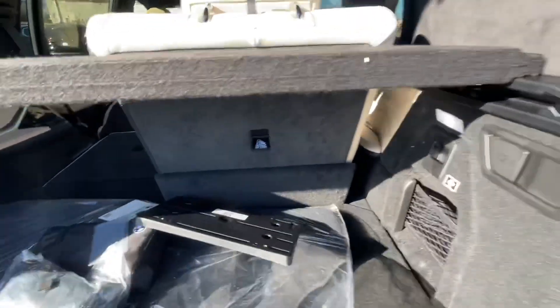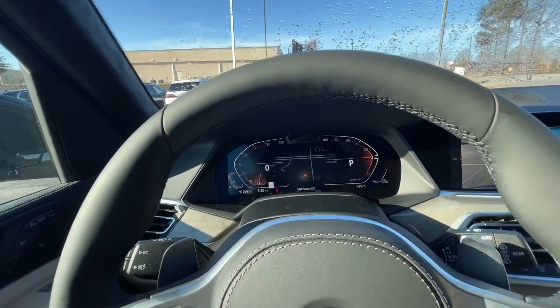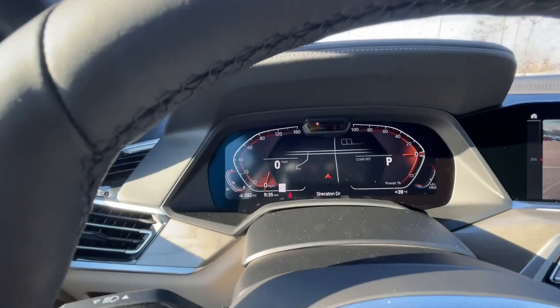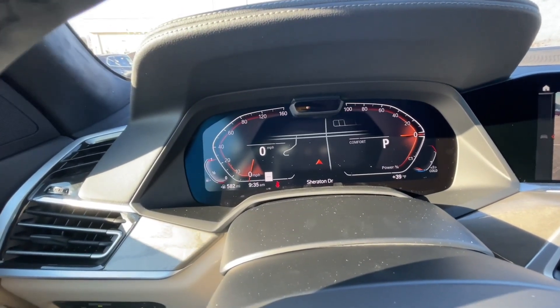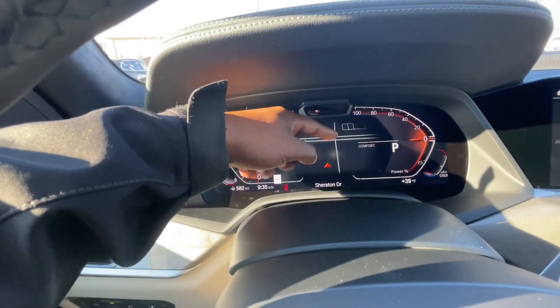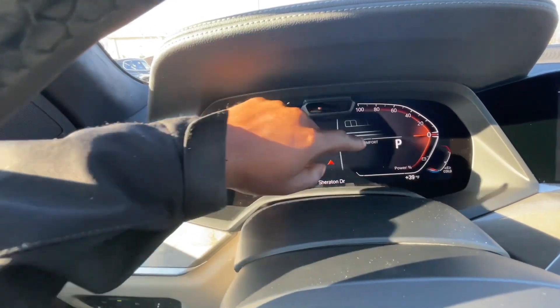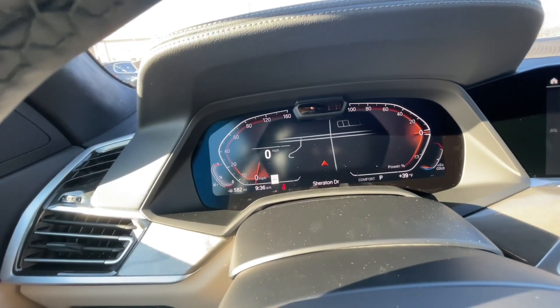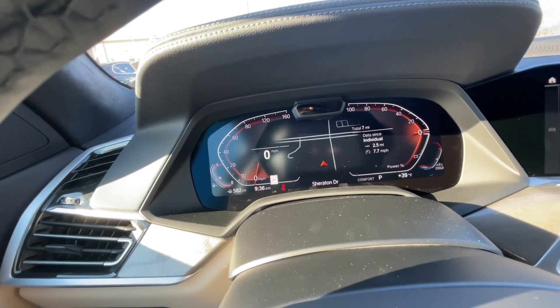Now let's check out a couple of the features of this car. We have our Live Cockpit Pro — this is your fully digital odometer. You'll always have your map here, it will show the speed limit of the streets, and you can switch that to any information you'd like — information about the car, trip information.